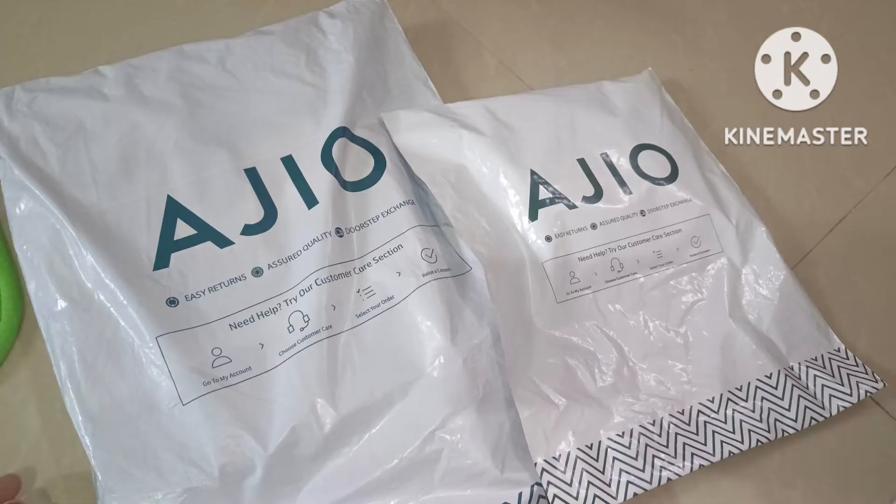Hello, welcome to Veshavi Corner. In this video, I will show you the baby girls' dresses unboxing.